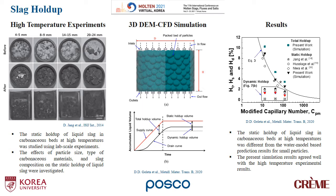The right-hand side shows simulation results as well as experimental results plotted together. The static holdup of liquid slag in carbonous beds at high temperatures was different from the water model-based prediction results for small particles. The present simulation results, on the other hand, agreed well with the high temperature experimental results. From these findings, we could conclude that the dynamic holdup estimated from the simulation work can be acceptable.